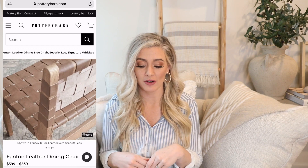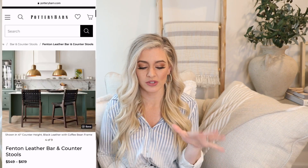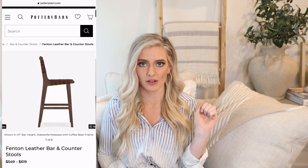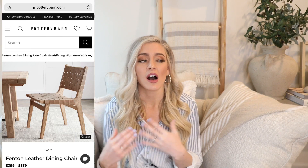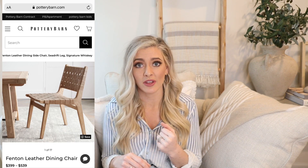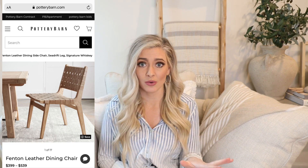Our next dupe is from Pottery Barn — it's also a chair. They have these in bar stools as well, so if you need a bar stool or dining chair they have both. It is the Fenton leather dining chair, and depending on your finish and leather choice it ranges from $400 to $539 per chair. Counter stools are $549 to $619. Bar stools and dining chairs are items where I'm willing to splurge a bit more since you sit in them every day — you want them to be durable and comfortable — but I just can't pay Pottery Barn prices.